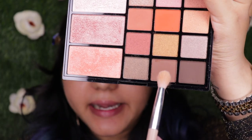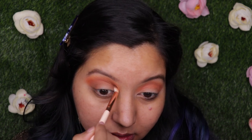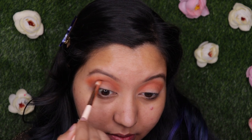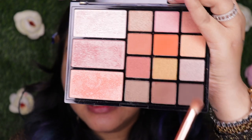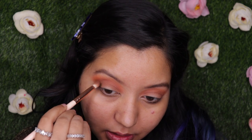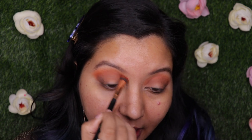Now I'm going in with a light brown shade concentrated on the outer corner of my eyes and taking it a little over the crease as well. Then just to deepen the outer corner, I'm using the darkest brown shade concentrated only there. Using the first brush with no new product, I'm blending everything together to create a seamless look.